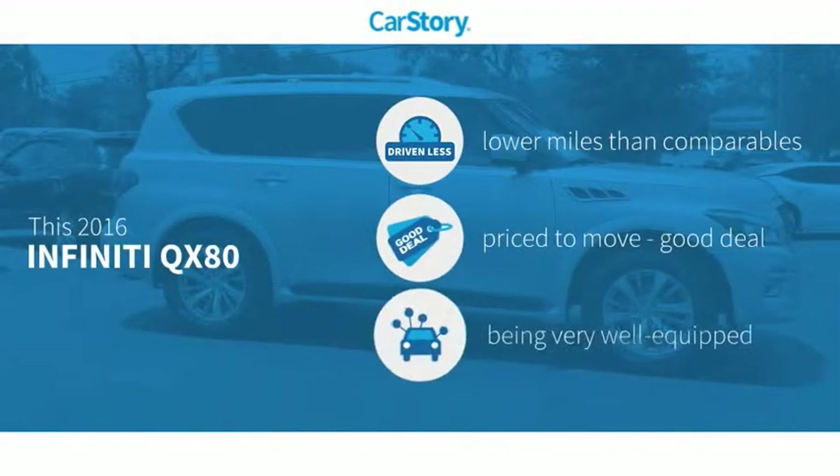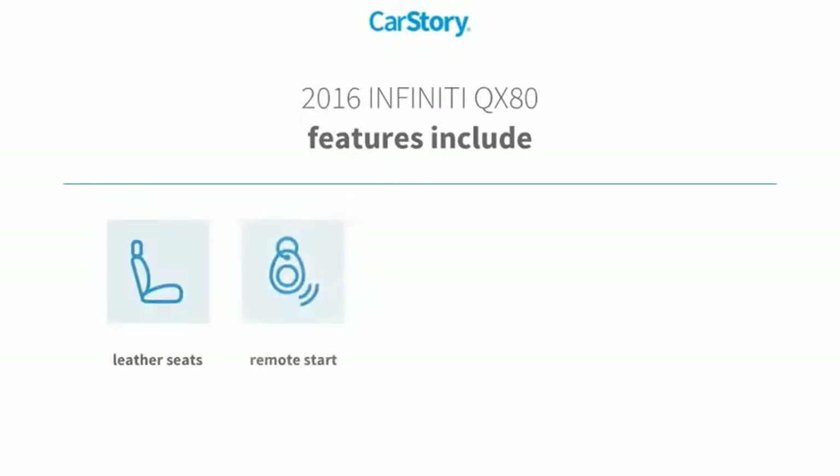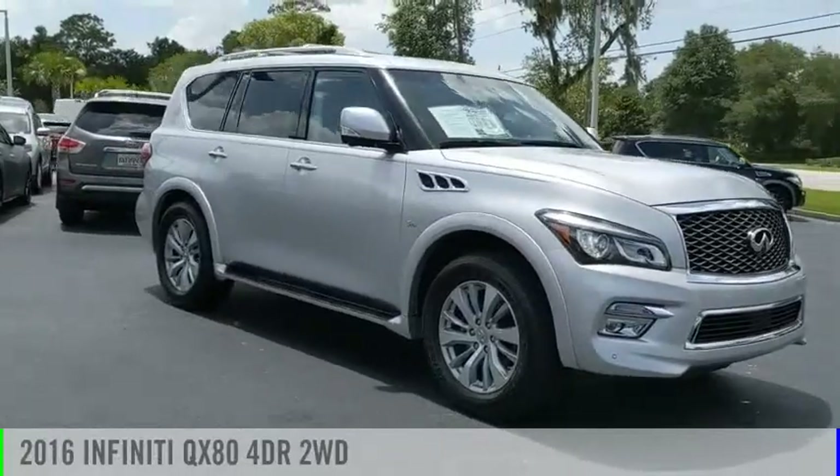CarStory research indicates this vehicle as having lower miles with less wear and tear — a good deal and loaded with features. Features also include remote start, parking sensors, leather seats, towing package, and hands-free Bluetooth integration. Stop by and take a look.